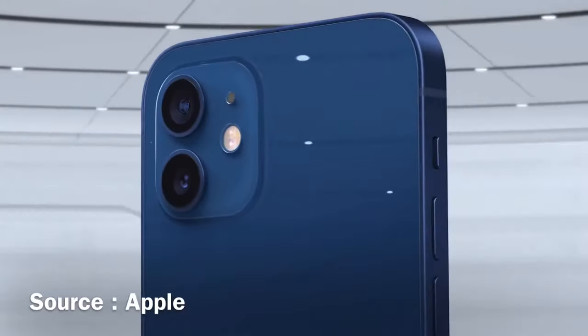There are two 12 megapixel cameras on the back and one 12 megapixel TrueDepth camera on the front, which makes your phone's photos look crispy, clean, and snappy.